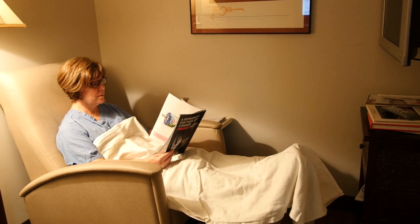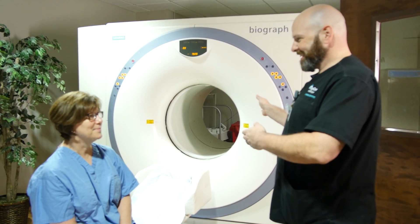Then after that, we inject the patient with the radiopharmaceutical. Then we have to wait at least an hour before we scan them for the medicine to circulate. The scan itself will take about 20 minutes. The injection that we give is a radiopharmaceutical — it's a form of glucose, and it has no effect on the patient. All it does is allow us to take the pictures, and it has to circulate an hour before we start.